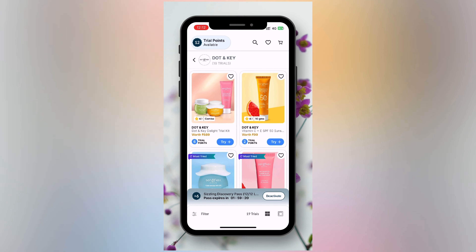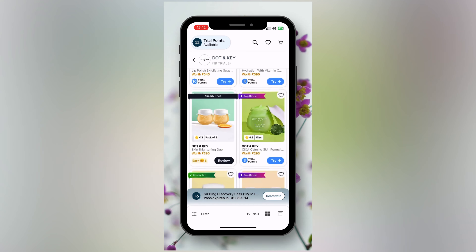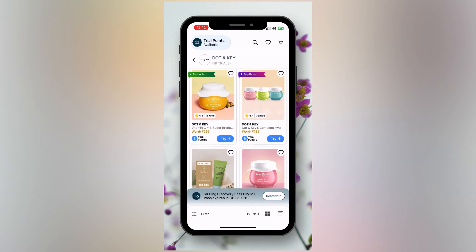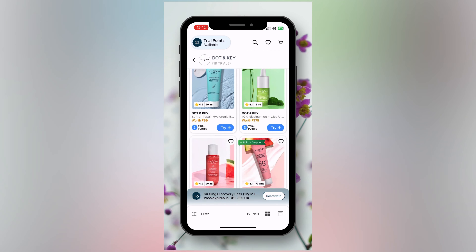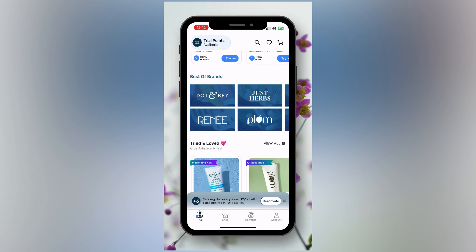I will order a set of products from Dot & Key and Pilgrim — a couple from Dot & Key and one product from Pilgrim. I will show the packaging as well and show the other products separately, including how the price compares with a cutaway.